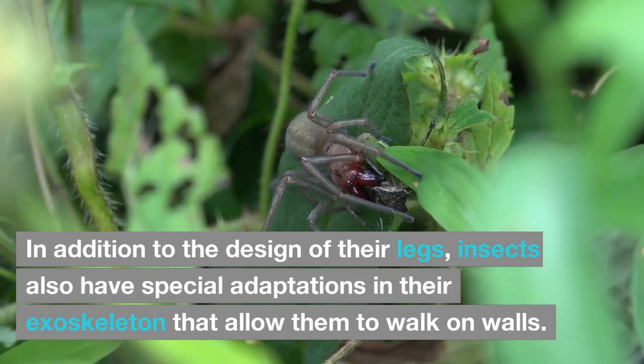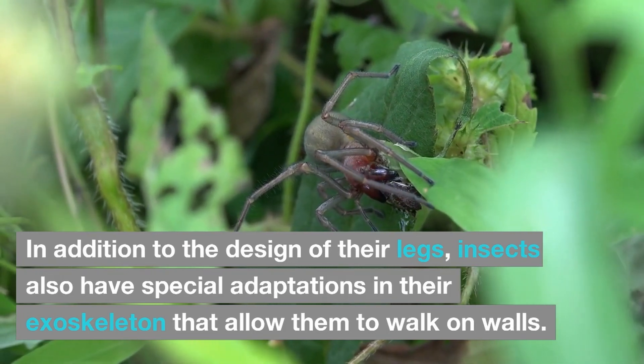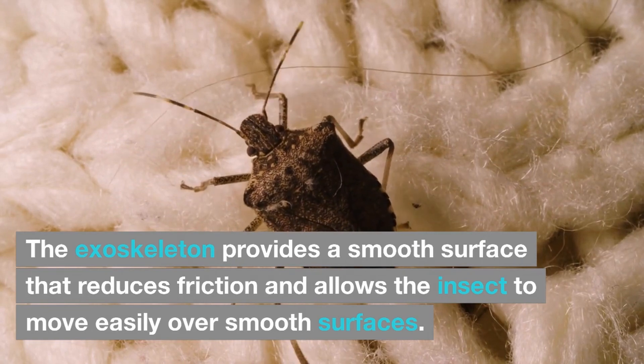In addition to the design of their legs, insects also have special adaptations in their exoskeleton that allow them to walk on walls. The exoskeleton provides a smooth surface that reduces friction and allows the insect to move easily over smooth surfaces.